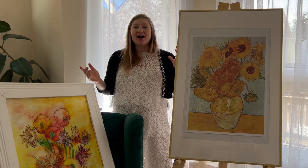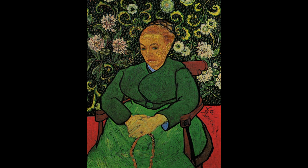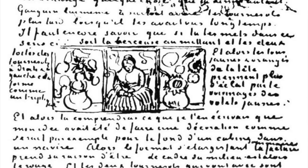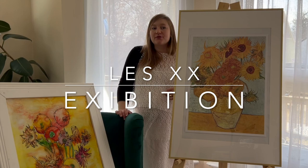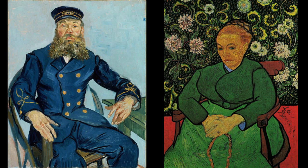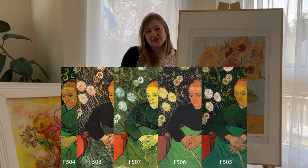Vincent himself had even further plans for these sunflowers — he wanted to showcase them as a triptych. He wanted to combine the two versions, the blue and yellow, along with a middle piece: 'The Woman Rocking the Cradle.' You can see the mother holding the rope rocking the cradle, with the baby alongside. He made this portrait as a homage to a loving, comforting mother figure. He wrote to his brother saying the yellows would intensify the portrait itself, and he wanted to show off this triptych at the exhibition Les Vingt, to which he had been invited — a very special exhibition for him. He thought of this triptych as a symbol of gratitude.